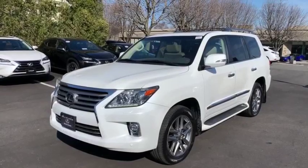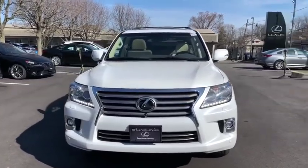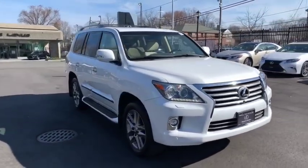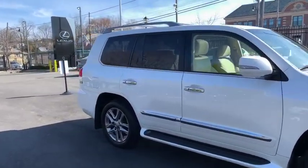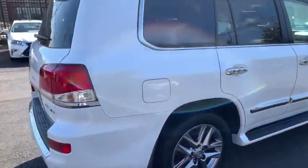The 2015 Lexus LX. The Lexus LX is a full-size sport utility vehicle sold by Lexus since 1996. Three generations of the Lexus LX have been produced, all based heavily on the long-running Toyota Land Cruiser series of SUVs.